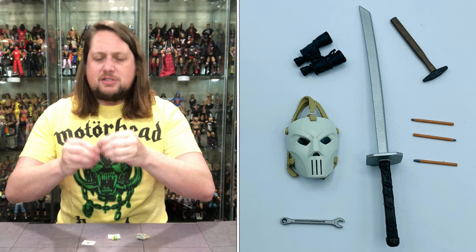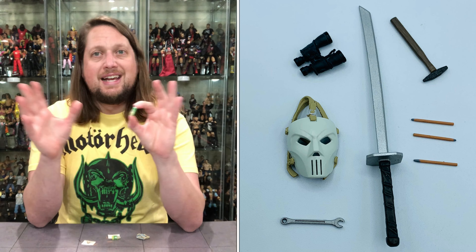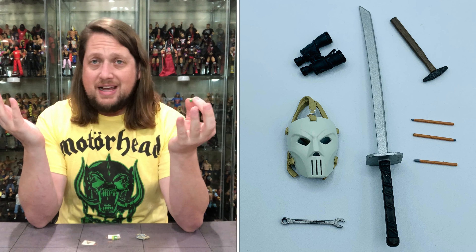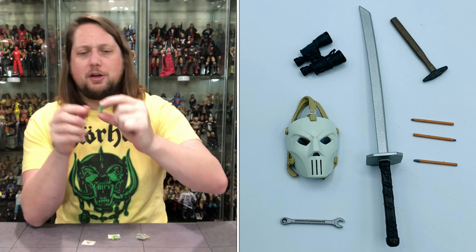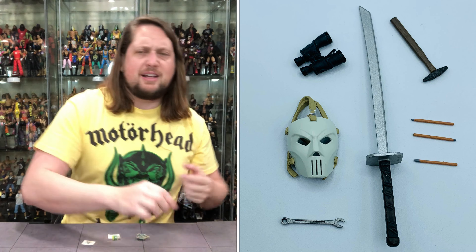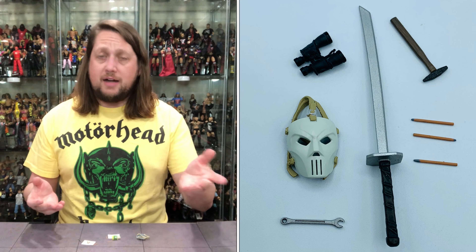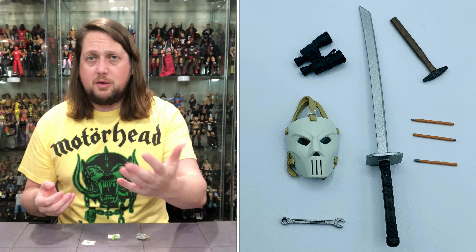Then we get the turtle wax. I believe we saw this with that turtle accessory kit — I got that accessory kit when it came out and I still have not unboxed it, one of these days. But the turtle wax is very cool. It's cool to get the turtle wax seal of approval in a toy line. Once again, an accessory you could use almost anywhere if you wanted to.